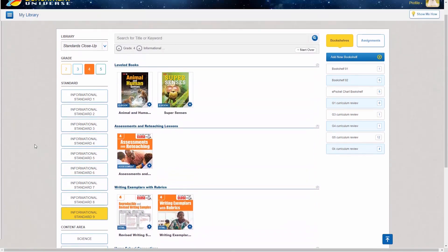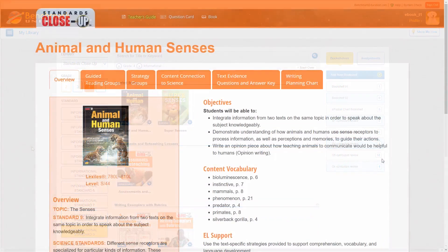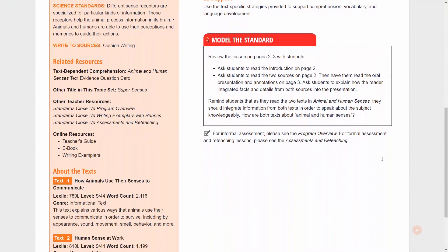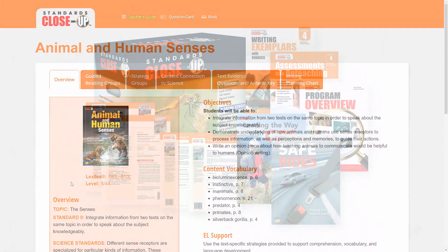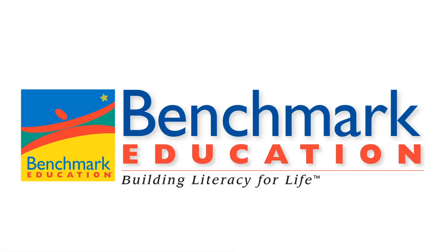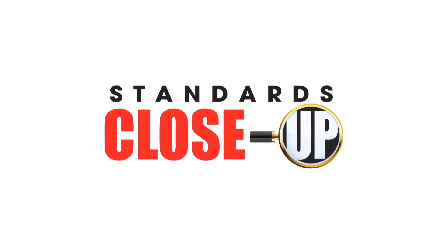Standards Close-Up is a new, innovative product from Benchmark Education, designed to help students master the new ELA standards at grades 2 through 5. Using text pairs to break apart each standard into manageable skills and strategies, Standards Close-Up provides you with the resources you need to address the new shifts in ELA instruction and help your students meet the demands of the new standards. Make sure your students have the skills they need to take on these new challenges and take an up-close look at Standards Close-Up today.